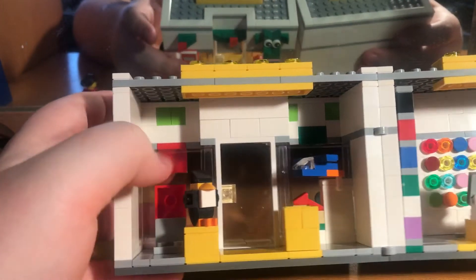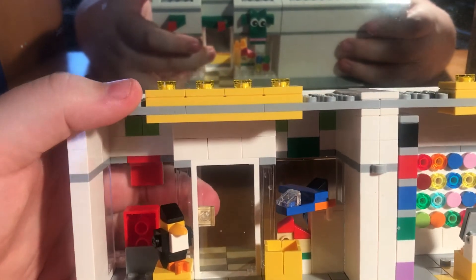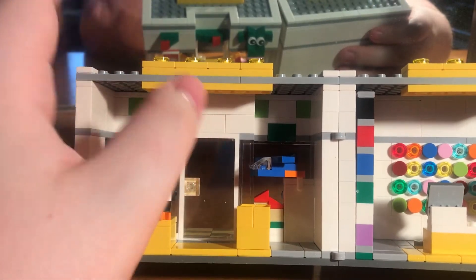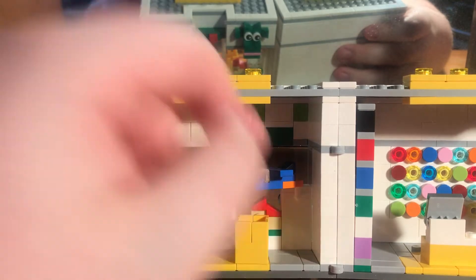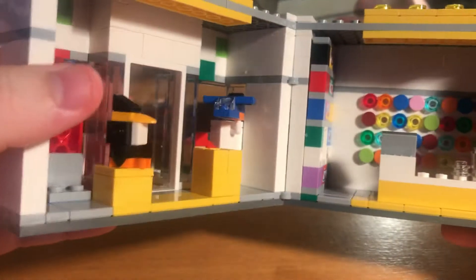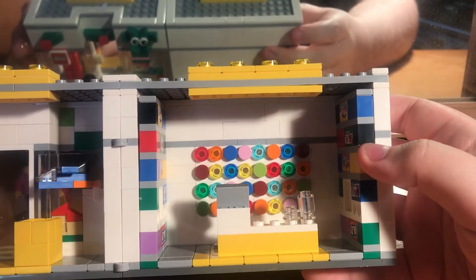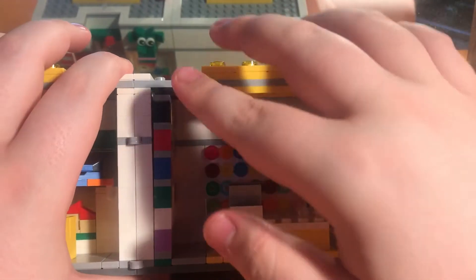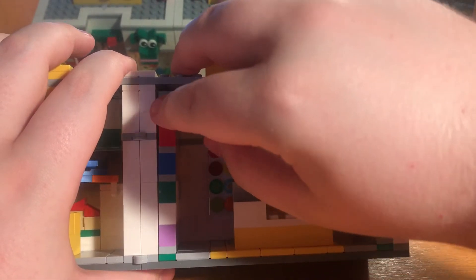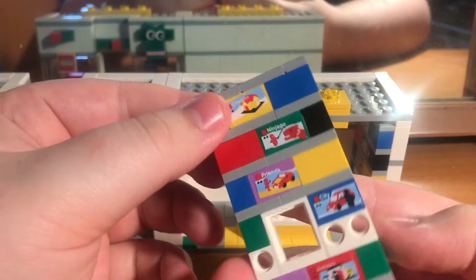I'm going to connect this so it closes properly, because at the moment when you move it, it can open up. On the inside there's a better look at the penguin. There's where they put the sets - you can push the door open from this side. There's the little airplane, the house, and then behind that is the pick-a-brick section. Here we have the cash register.